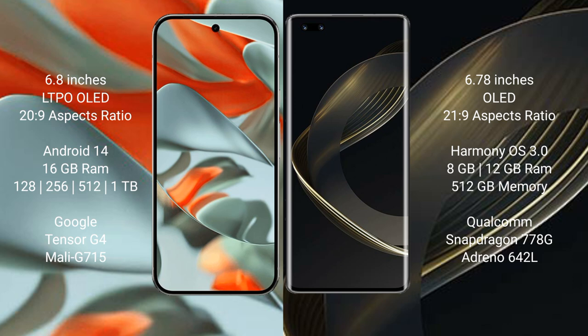Google Pixel 9 Pro XL runs on the Android 14 operating system. Wahabinova 11 Ultra runs on the HarmonyOS operating system. Google Pixel 9 Pro XL comes with 16GB RAM and 128GB, 256GB, 512GB, or 1TB internal storage, powered by the Google Tensor G4 processor with Mali-G710 GPU.